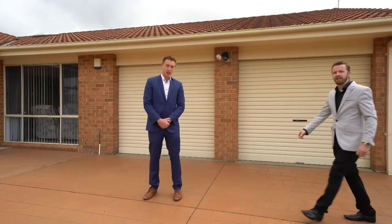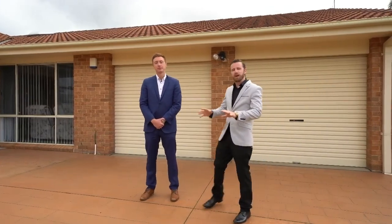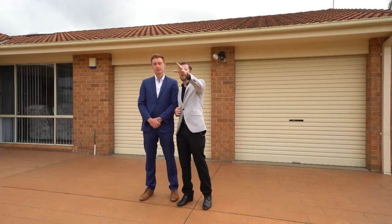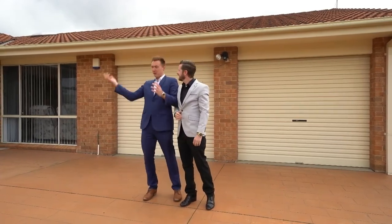Welcome to Kerry Street here in Sanctuary Point. Now this four bedroom, two bathroom home is immaculate inside. Plus you have water views all the way this way. Look at all this space.